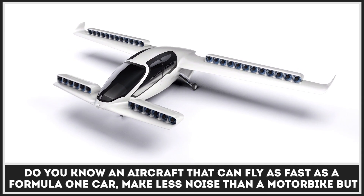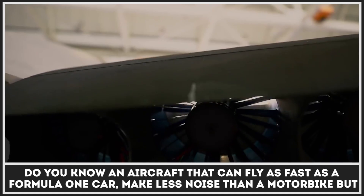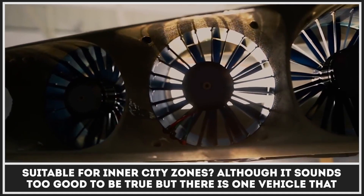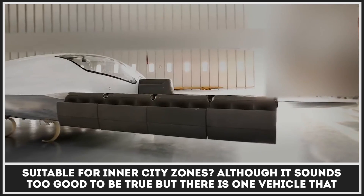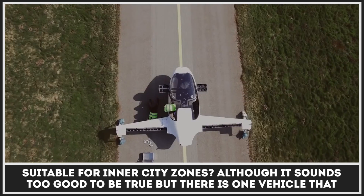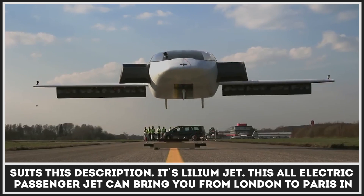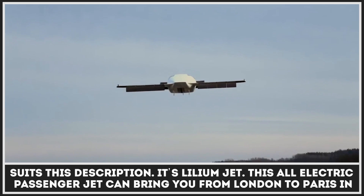Do you know an aircraft that can fly as fast as a Formula One car, make less noise than a motorbike, but be sustainable for accessing inner city zones? Although it sounds too good to be true, there is one vehicle that suits this description — it's the Lilium Jet.